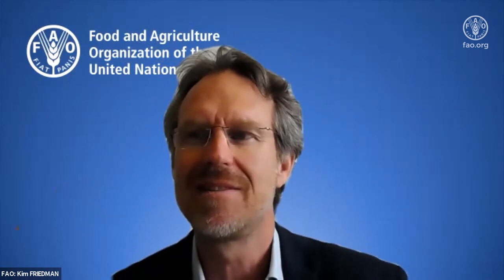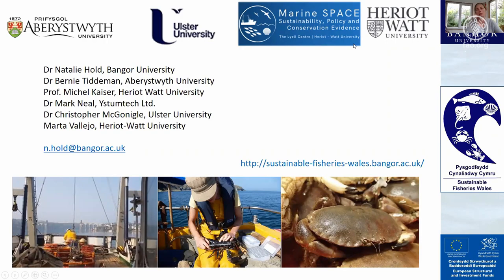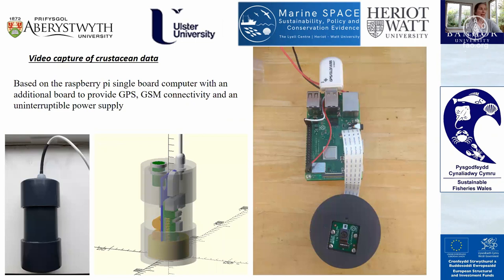Our next presentation is by Bernie Tidman of Bangor University, talking about an automated system for species size and sex data collection of crustaceans. Hi, my name is Natalie Hold, I work at Bangor University and I'm a fishery scientist. We have a collaborative team across a variety of universities and throughout the fishing industry, and we have been working on a variety of projects. The first I'd like to introduce today is our video capture of crustacean data.